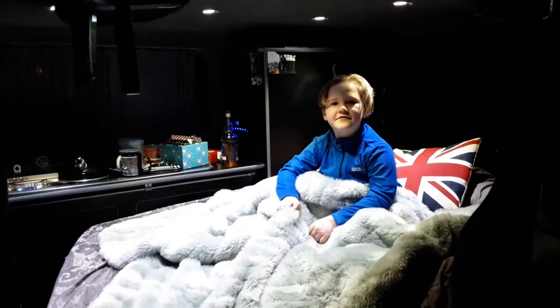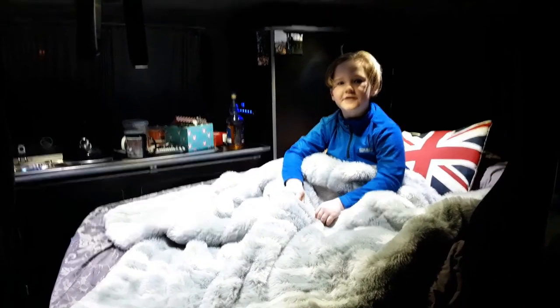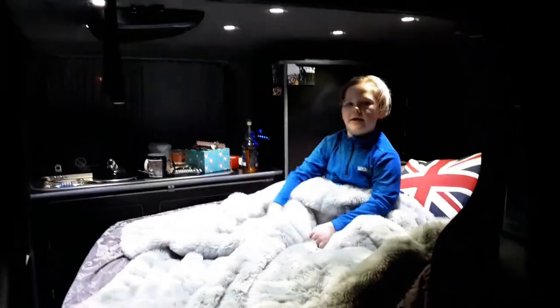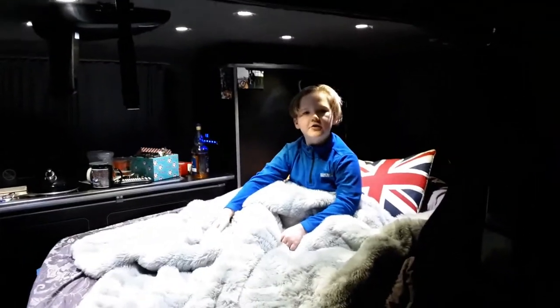Yeah, settled in for the night in our rock and roll bed. It's very comfy and cosy. Later on we are going to watch a film on our DVD player. Thanks for watching my vlog. Night night!